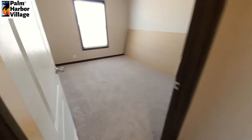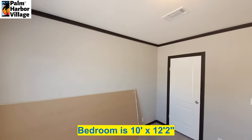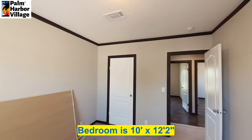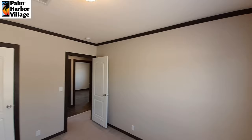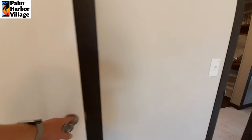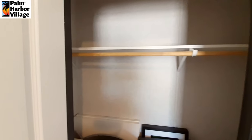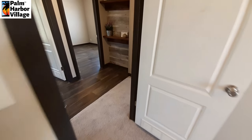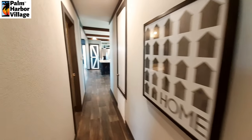And then the last of the guest bedrooms. This one's stuffed full of pictures and mirrors and stuff like that. I like these darker colors on the gray — it really stands out and looks really good.